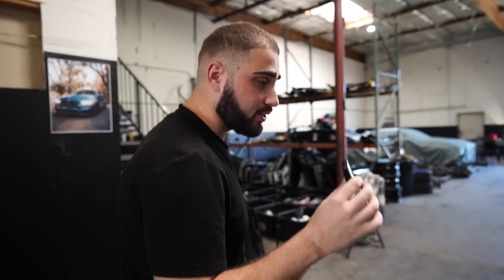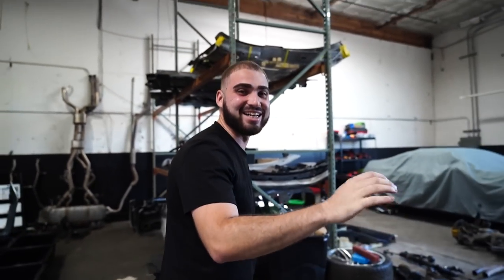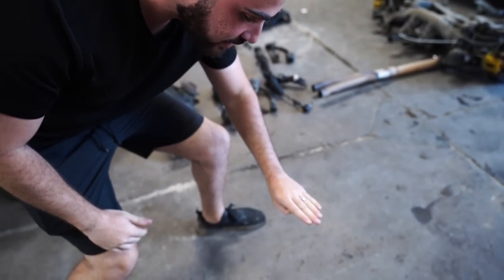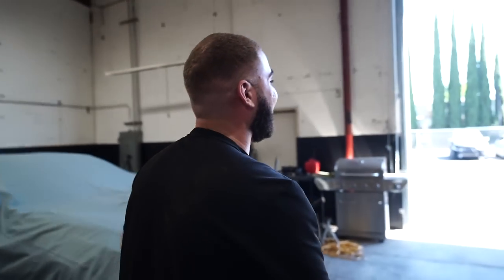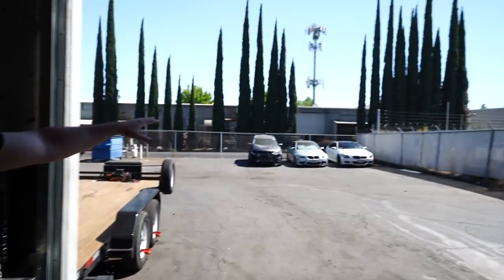Jonathan actually drove it on the trailer — you guys saw that a little bit earlier. Also, if you guys are wondering about the step up in quality, Jonathan is behind the camera. The boy's back, let's go! So we got Jonathan back, so the quality is going from noise quality to a little bit higher — actually pretty high, not gonna lie.